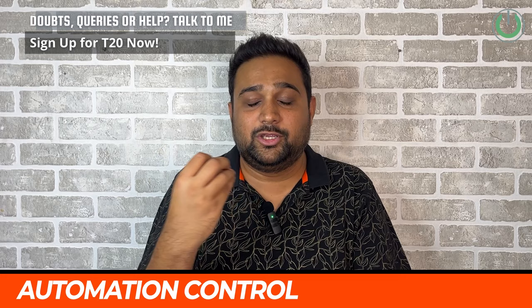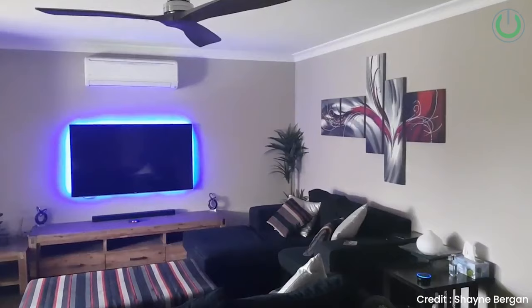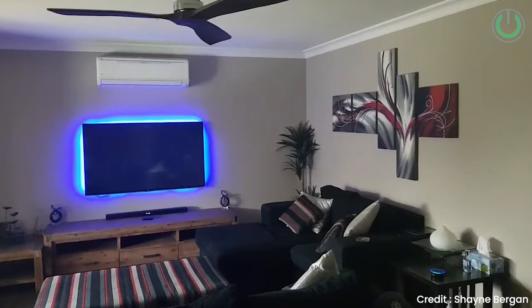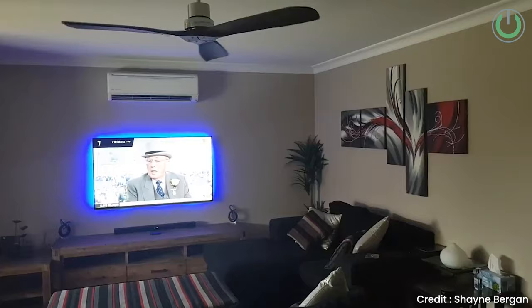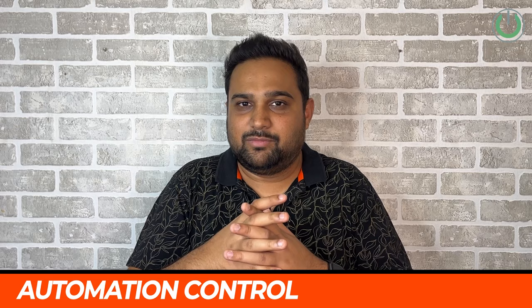The last and final tip for building a great future-proof home cinema room is to control the system using voice assistants or via touch on your phone or iPad. To achieve this, you need to plan for automation — controlling lights, IR and RF devices through your smartphone or voice assistant. Planning the cabling for automation right now is extremely crucial so you can live without clumsy remote controls and don't have to get up to turn lights on or off.